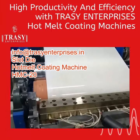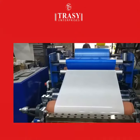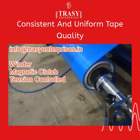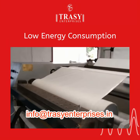Trissi Enterprises has 15 years of experience making hot melt coating machines for HDPE fabric tapes. The HDPE or PP Fabric Adhesive Tape is a hot melt adhesive coated tape. It has water resistance, high tensile strength, high binding capacity, and strong adhesion.